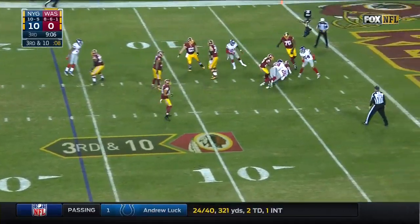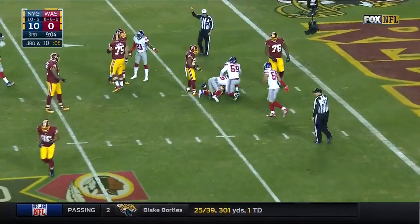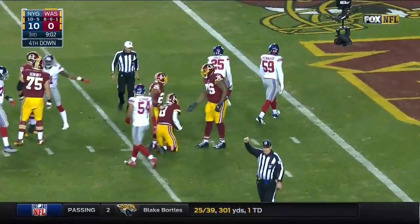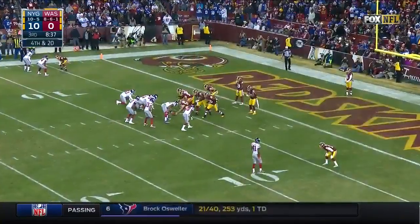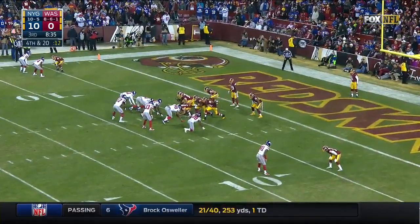Third down and ten — and another sack of Cousins. Leon Hall was in there and was not alone. Get home, and another three and out for the Washington Redskins.